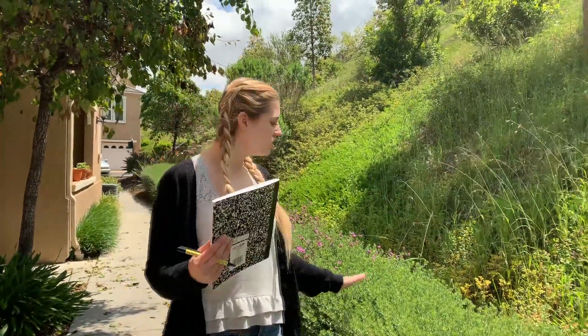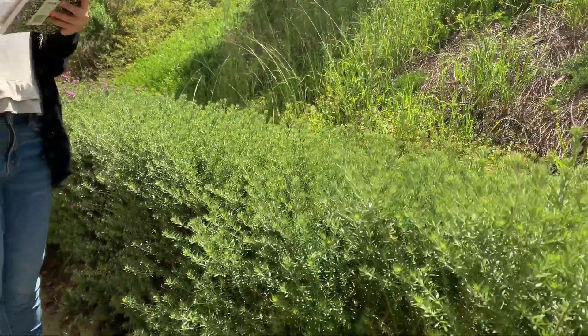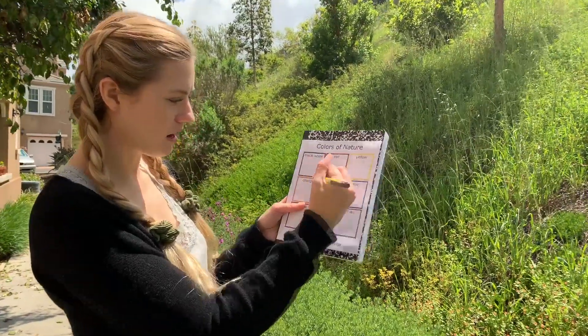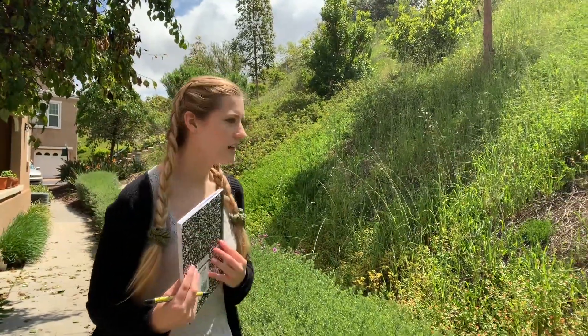First my friends, I see so much green on these bushes, so I can already check off green on my scavenger hunt list. I'm just going to put a check mark in my green box. Now let's see what else I can find.